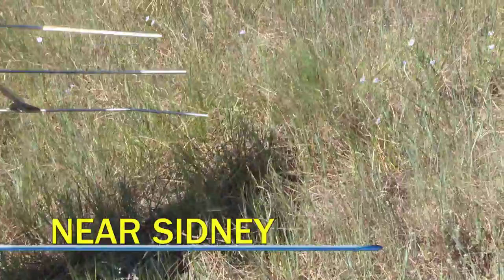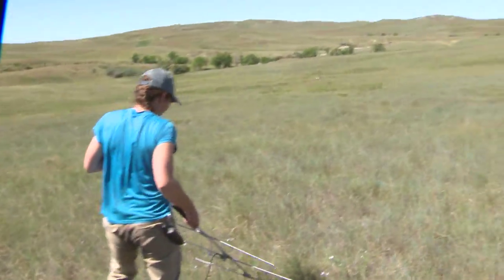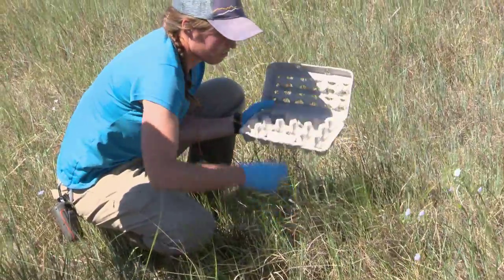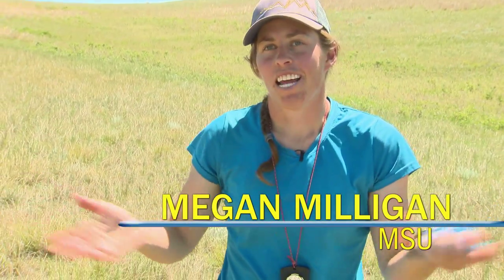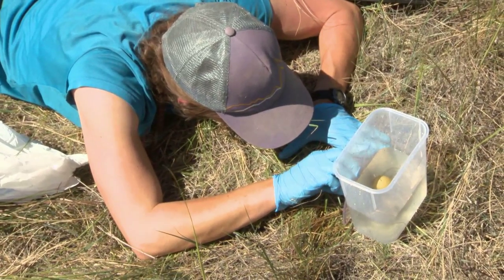Montana State University researchers want to use a unique method to aid sharptail eggs during the nesting season. By floating the eggs, you can in theory figure out how old the nest is. Say we find a nest with 15 eggs — we have no idea when she laid them — but we can figure out when it's supposed to hatch, so we can come back and monitor it when she's hatching.